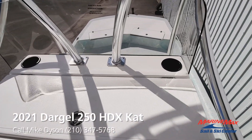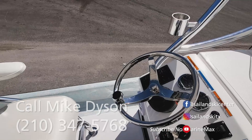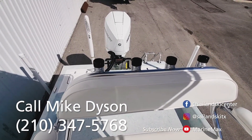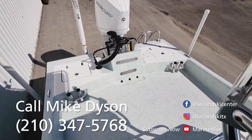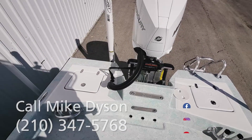Again, my name is Mike Dyson. I am the Dargocat specialist for MarineMax San Antonio. This boat is sold but we have others on order. Give me a call — be happy to tell you what we have going on and what we have available. My number is 210-347-5768. We'll see you on the water.